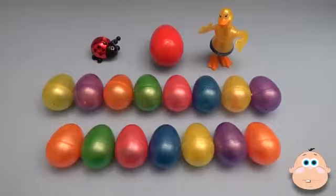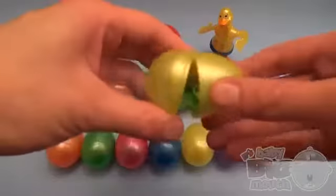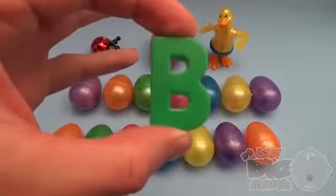Surprise! It's a Baby Big Mel surprise egg learn-a-word! Spelling vegetables is tasty good fun!